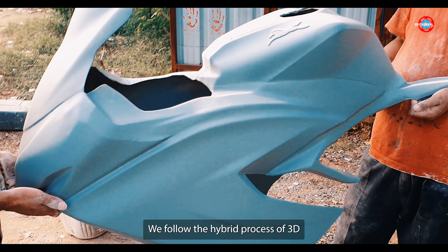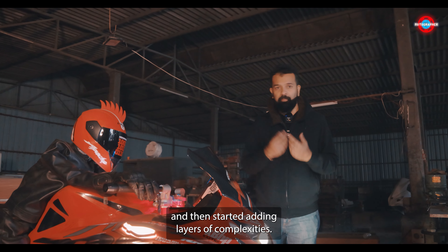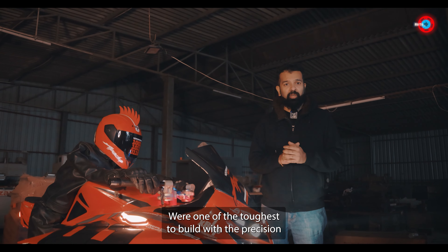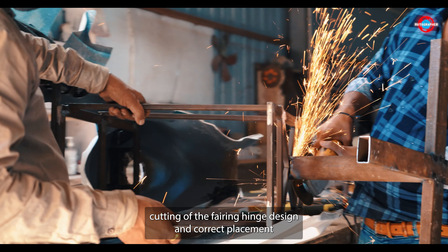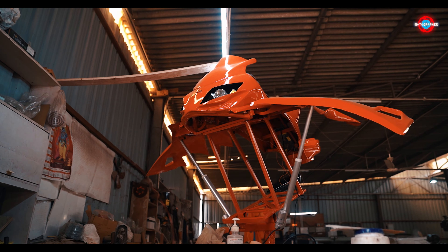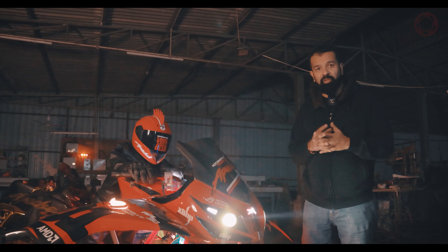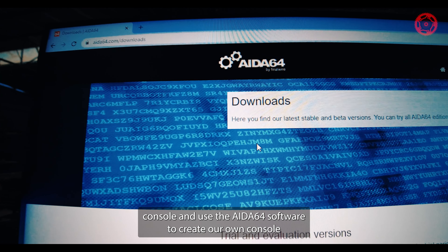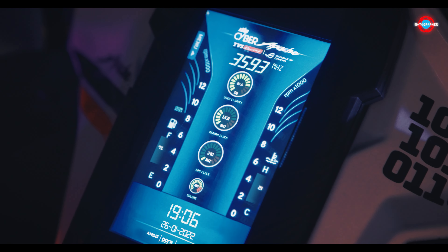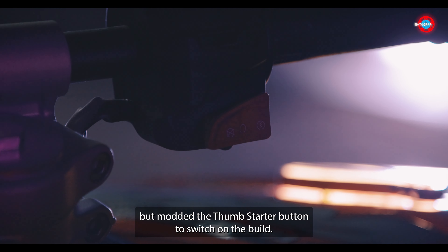We followed a hybrid process of 3D printing and clay modeling to get the basic shell made, and then started adding layers of complexities. Gullwing doors to show off the build were one of the toughest to build, with precision cutting of the fairing, hinge design, and correct placement of the linear actuators with remote control operation. We also managed to source an external monitor matching the size of the actual Apache RR310 console and used the AIDA64 software to create our own console that would give real-time readouts. We also used the actual handlebar assembly from the bike but modded the thumb starter button to switch on the build.